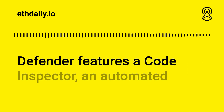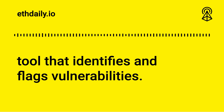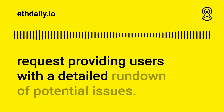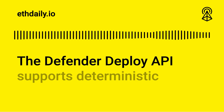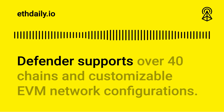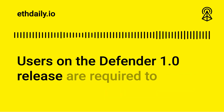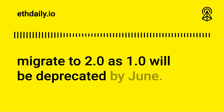Defender features a code inspector, an automated tool that identifies and flags vulnerabilities. Code inspector automatically generates comprehensive reports for each pull request, providing users with a detailed rundown of potential issues. The Defender deploy API supports deterministic contract deployments across chains, supporting over 40 chains and customizable EVM network configurations. Users on Defender 1.0 are required to migrate to 2.0 as 1.0 will be deprecated by June.